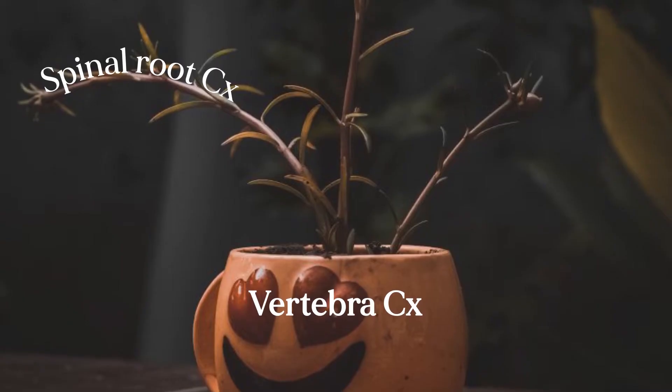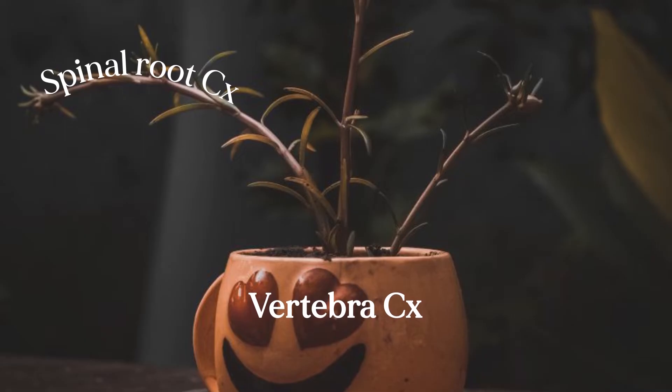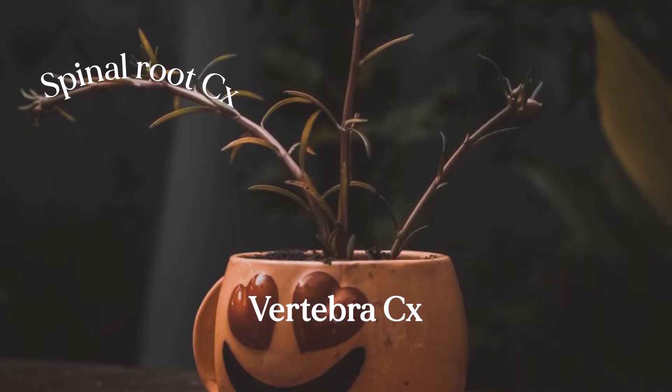In the last video, I gave the analogy that you can think of the spinal roots as flowers that are named after the flower pot they're planted in, with the pot being the vertebra. But as we'll see in this video, that's not a perfect analogy, because there are vines and loops — maybe it's more like a trellis than a flower pot — but this analogy will get you started.